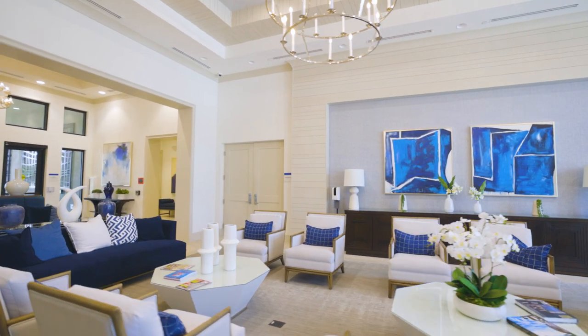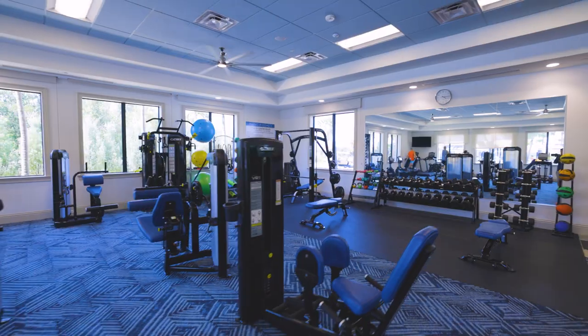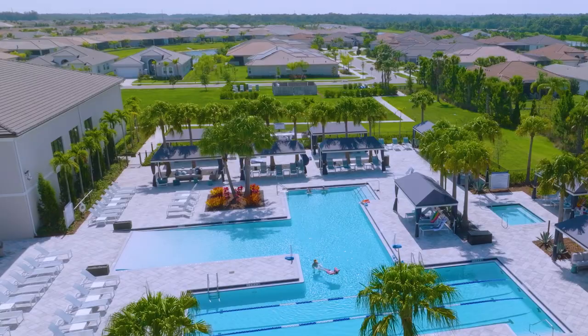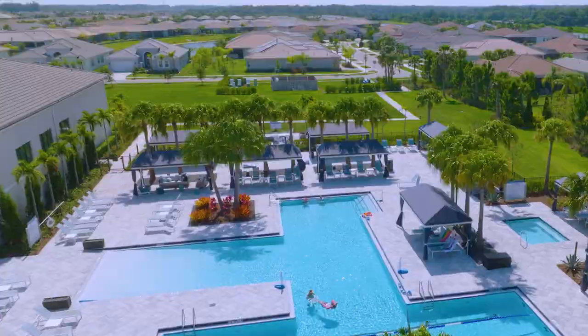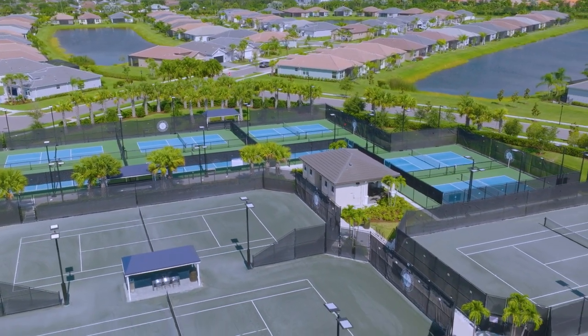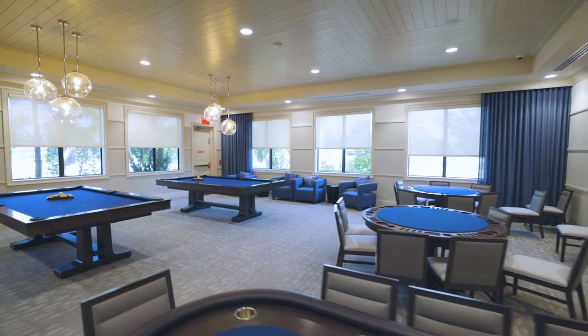A lifestyle director, grand social hall, fitness center, clubhouse cafe, a resort-style pool, event lawn, dog parks, pickleball and tennis courts, bocce ball courts, arts and crafts, and sports lounge.